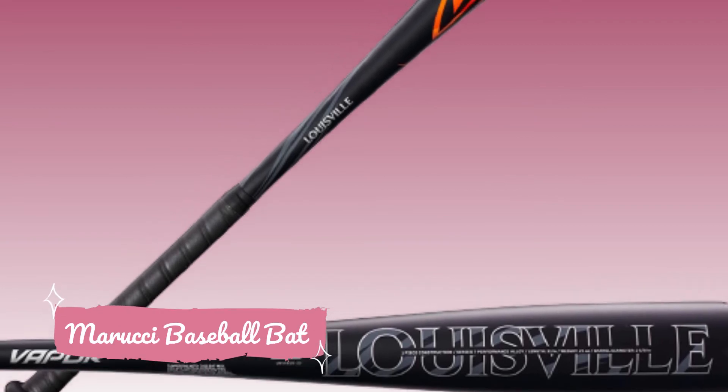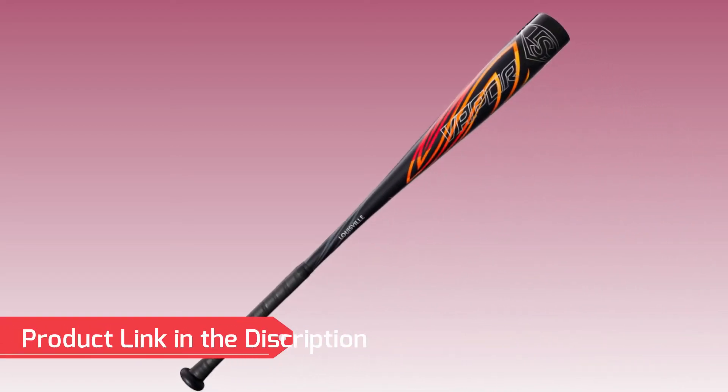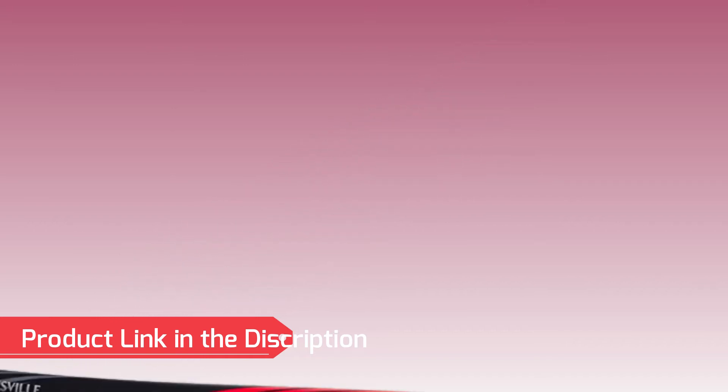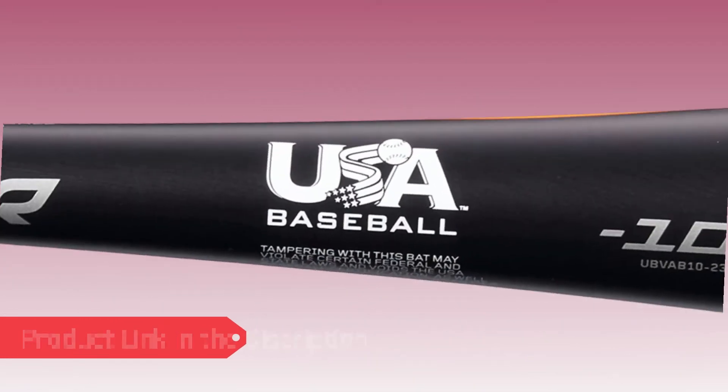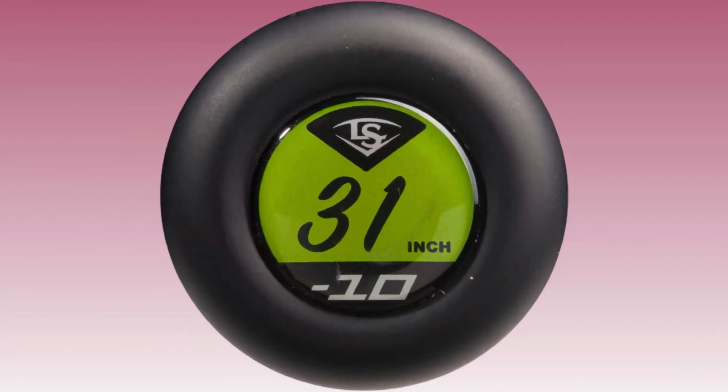Number 3: Louisville Slugger Baseball Bat. Elevate your game with the Louisville Slugger Baseball Bat, a trusted name in the world of youth baseball. Engineered to provide excellent speed and control, this bat features a responsive barrel and a well-balanced design, empowering young hitters to consistently connect with the ball.